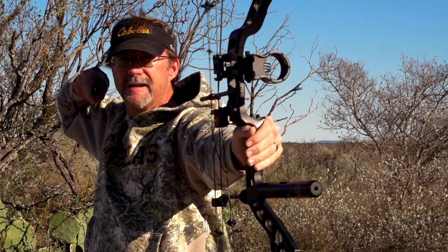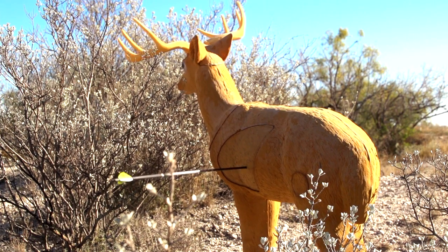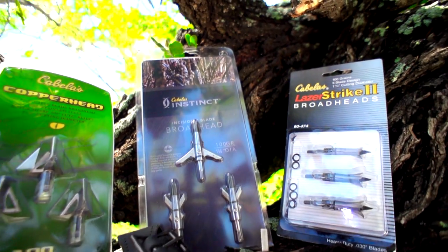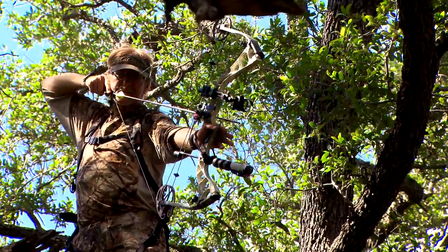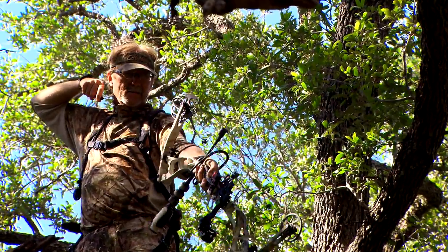Since we have some time to kill, let's head out to the archery range with Wade. When you start looking at the entire lineup of Cabela's archery equipment, it's quick to note that it's going to go from the seasoned hunter all the way down to the first time shooter.